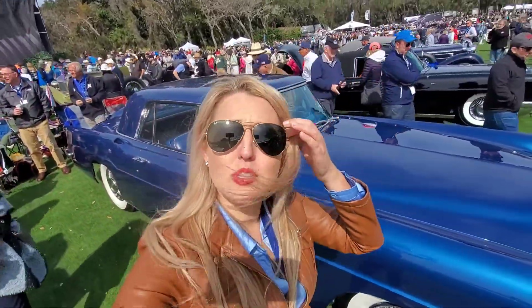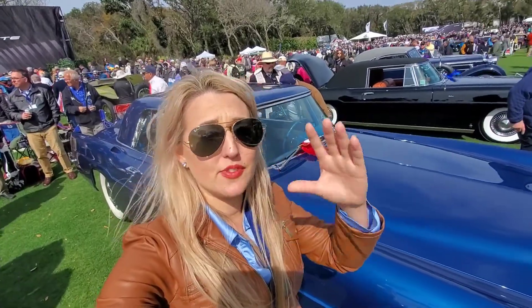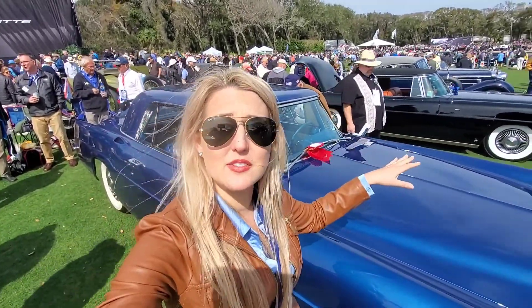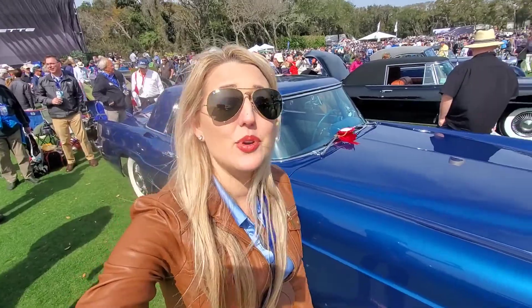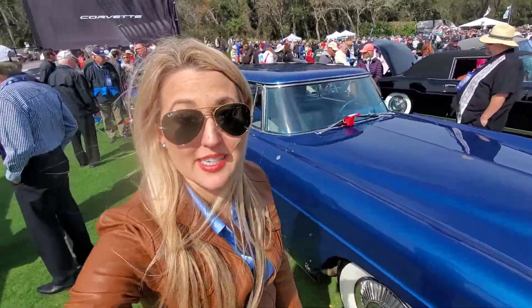Behind me we have two lovely Continental Mark IIs. In its time it was Ford's flagship vehicle — one of the most expensive vehicles sold in America at the time. They were essentially hand-built, and with each one Ford actually lost money. You would not hear that happening this day and age.